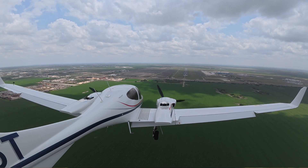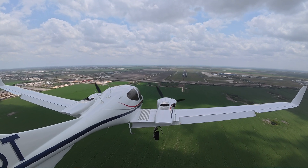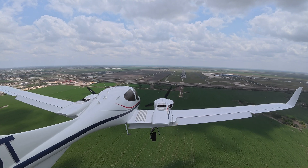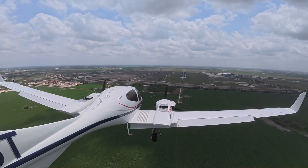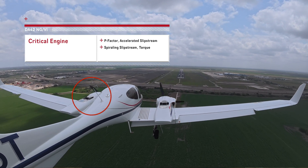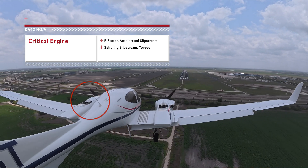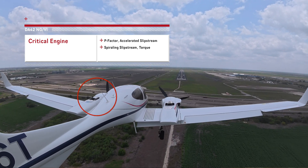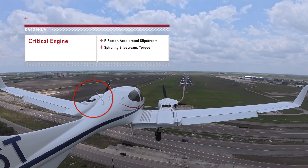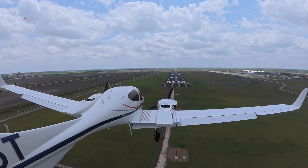We'll talk more about it in the engine video, but this is a conventional twin because we have the same engine mounted the same way on both sides. This means the propellers rotate the same way — clockwise from the pilot's perspective. It also means the left engine is the critical engine. The critical engine is the engine that most adversely affects aircraft performance when it becomes inoperative. This is determined by four factors using the acronym PAST: P-factor, accelerated slipstream, spiraling slipstream, and torque — something you should learn as part of your multi-engine training.